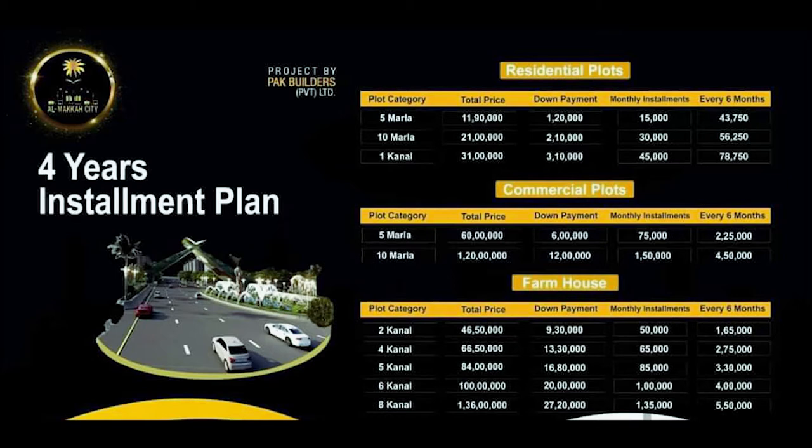The residential plots are available in three categories. The total price for a 5 marla plot is 11 lakh 90 thousand rupees with a down payment of 1 lakh 20 thousand rupees. The total price for a 10 marla plot is 21 lakh rupees with a down payment of 2 lakh 10 thousand rupees. The total price for a 1 canal plot is 31 lakh rupees with a down payment of 3 lakh 10 thousand rupees.